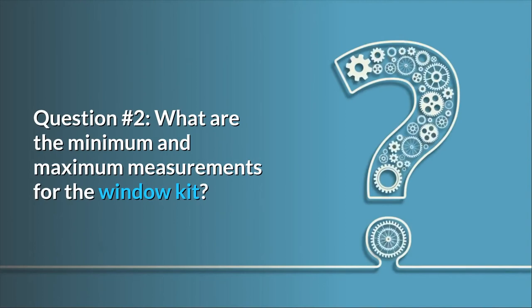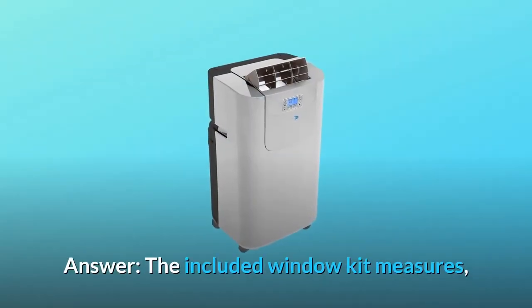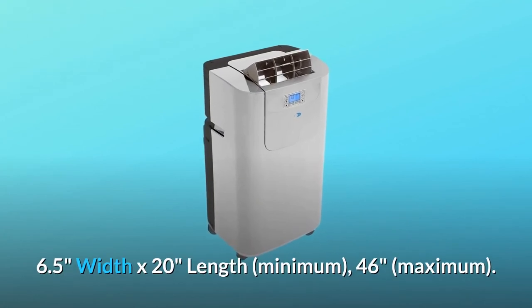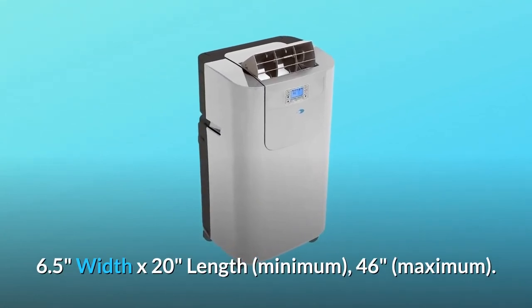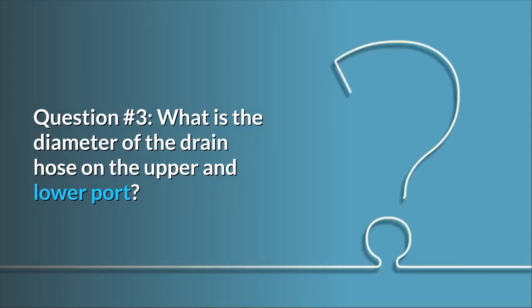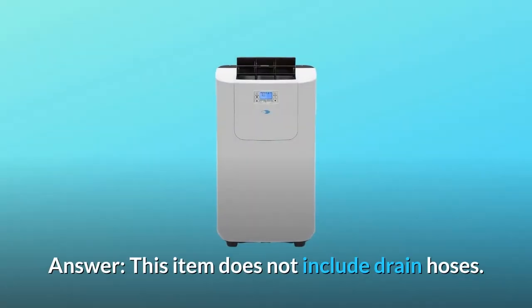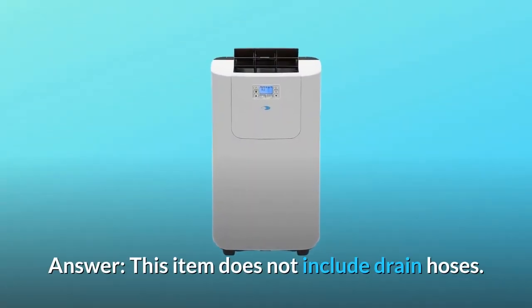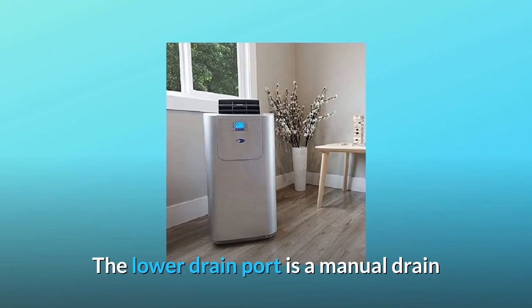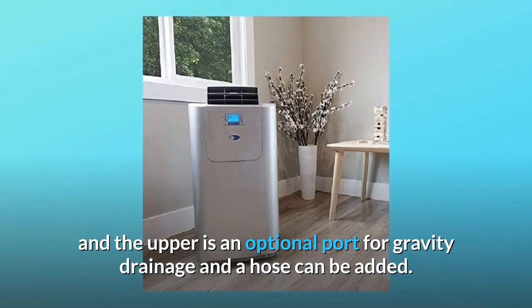Question number two: what are the minimum and maximum measurements for the window kit? Will the window kit fit in a double hung window that is only 20 inches wide? The included window kit measures 6.5 inches width by 20 inches length minimum, 46 inches maximum. Question number three: what is the diameter of the drain hose on the upper and lower port? This item does not include drain hoses. The lower drain port is a manual drain and the upper is an optional port for gravity drainage, and a hose can be added.